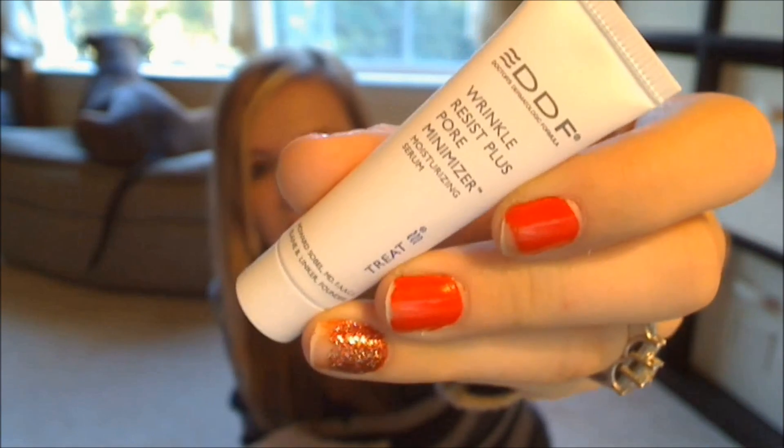Next in the box is something from DDF, which is Doctor's Dermatologic Formula. This is their Wrinkle Resist Plus Pore Minimizer Moisturizing Serum. This is a little 0.23 ounce sample.